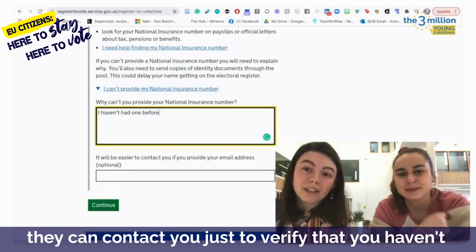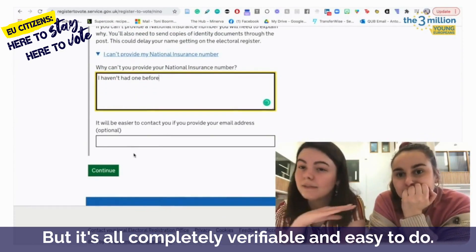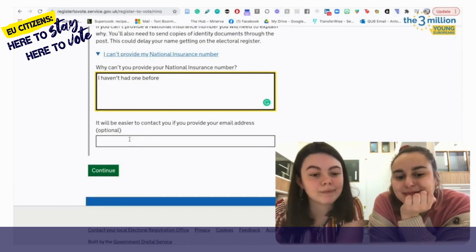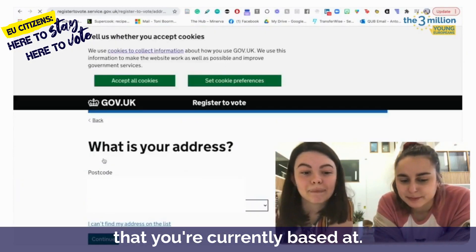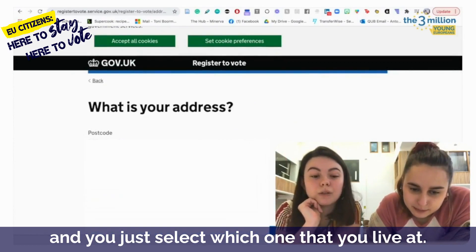You can provide your email address and they can contact you just to verify that you haven't had a national insurance number before, but it's all completely verifiable and easy to do. You don't actually have to put your email address if you don't want to, but it'll just be easier for them to follow up with you if you do. Then we press continue. What is your address? You just put in your postcode of whatever UK address you're currently based at, and it will come up with a list of addresses and you just select which one you live at.